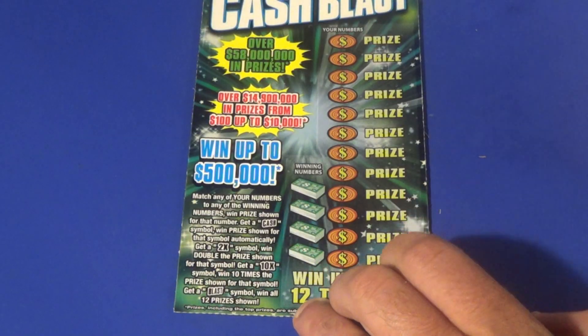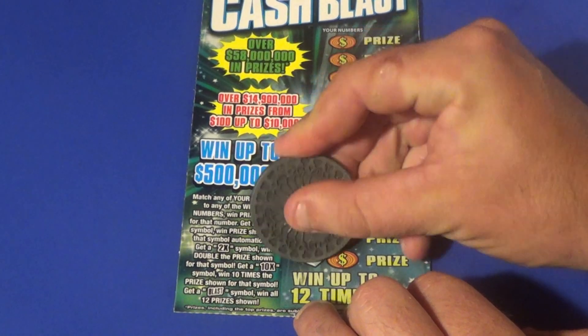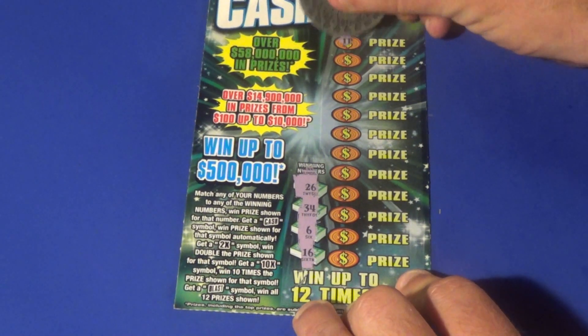That's alright. It is a $10 double up and that will guarantee us a break even. Now let's make it a profit here. Winning numbers for ticket 12 are 26, 34, 6, and 16. Let's work from the top this time.